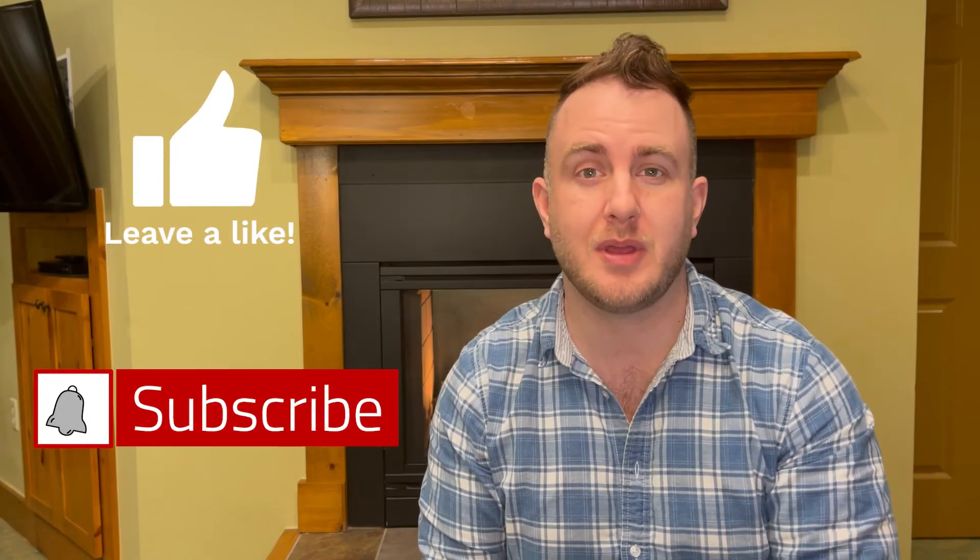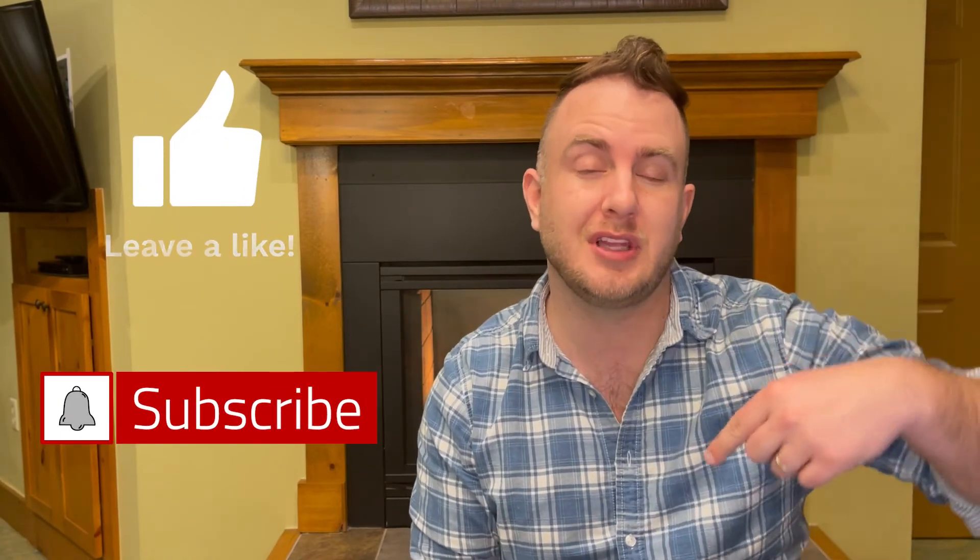Make sure to comment below with your earnest money tips, tricks, and horror stories — I want to hear them. Also make sure to like and subscribe, and click the link below for your free buyer's or seller's guide. Until next time, thanks for watching.